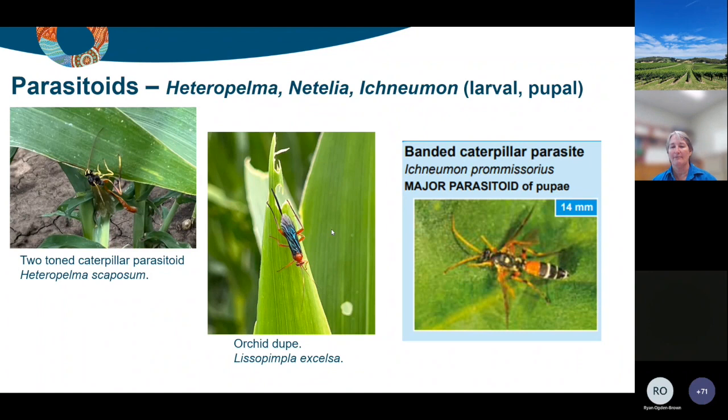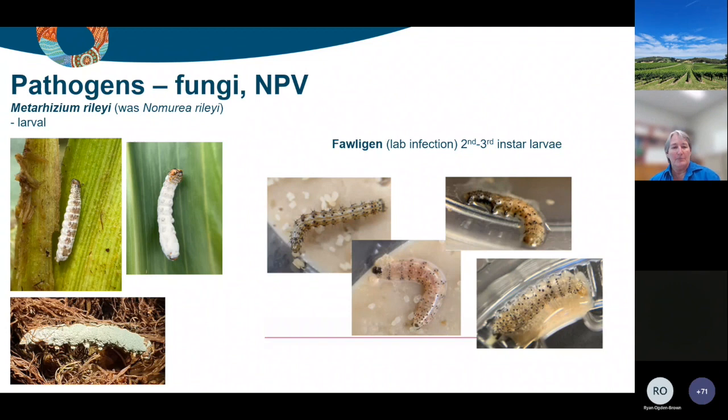The other thing that's been really common, given the wetter seasons, is Metarhizium rileyi - previously called Nomuraea rileyi but reclassified. We see infections in small larvae right through to very large larvae. It can present as white, hardly fluffy to very fluffy hyphae growing out of the caterpillar, and eventually you get this green fluffy sporulation where it's starting to reproduce and the green spores are very evident. More commonly you see white, quite stiff larvae, often in the leaf axils or in the whorl.